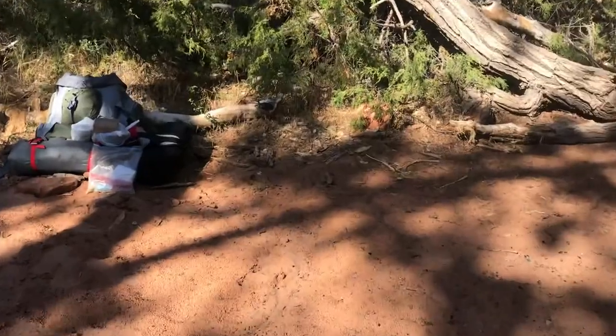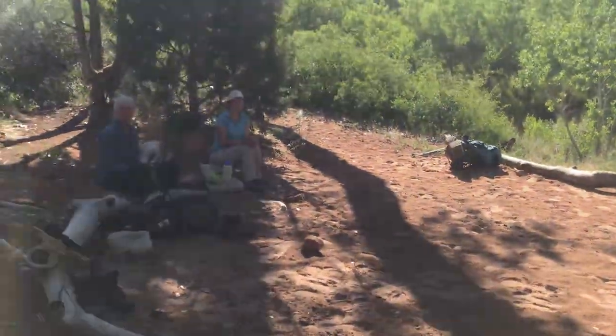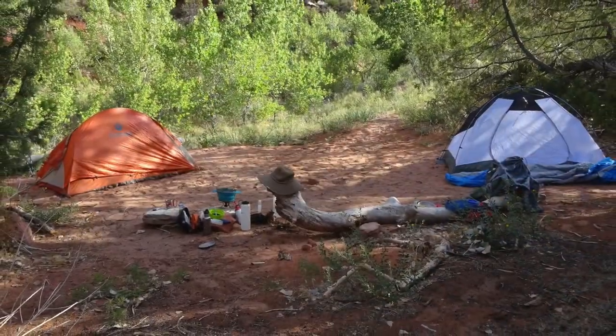And this is our campsite. We haven't set up anything yet. It's going to be nice.